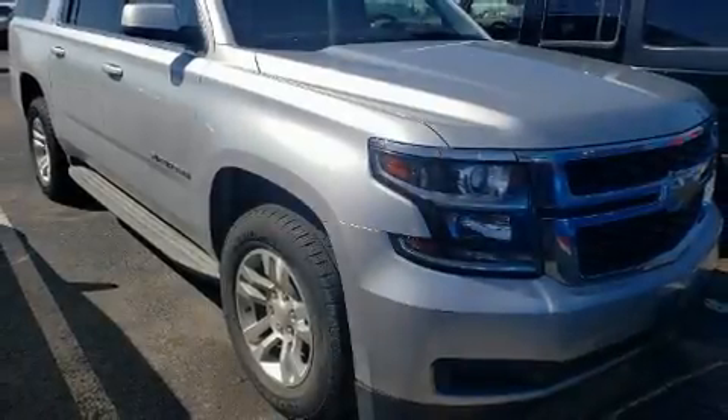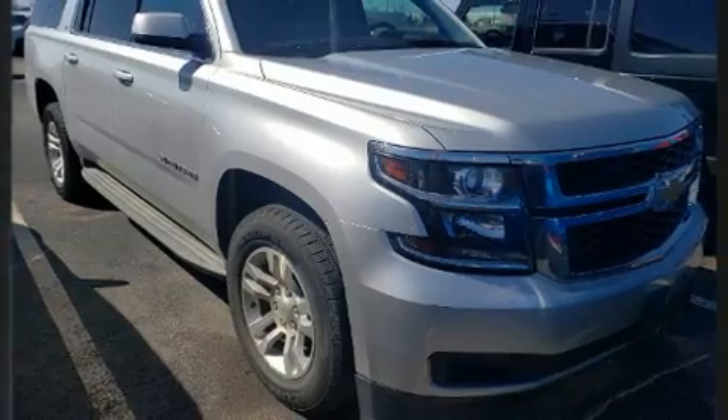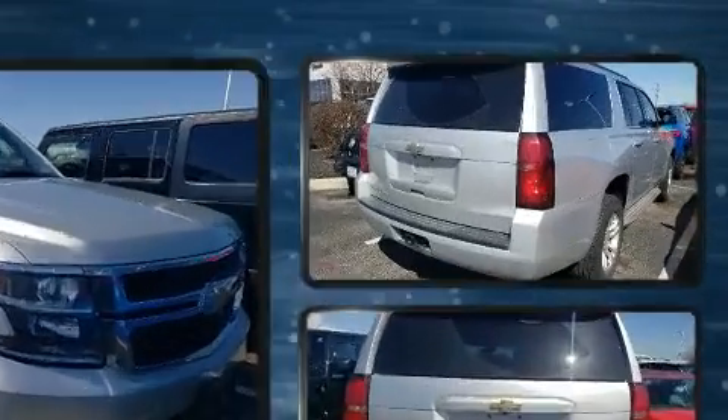The 2015 Chevrolet Suburban 1500: under the hood you'll find an 8-cylinder engine with more than 350 horsepower.